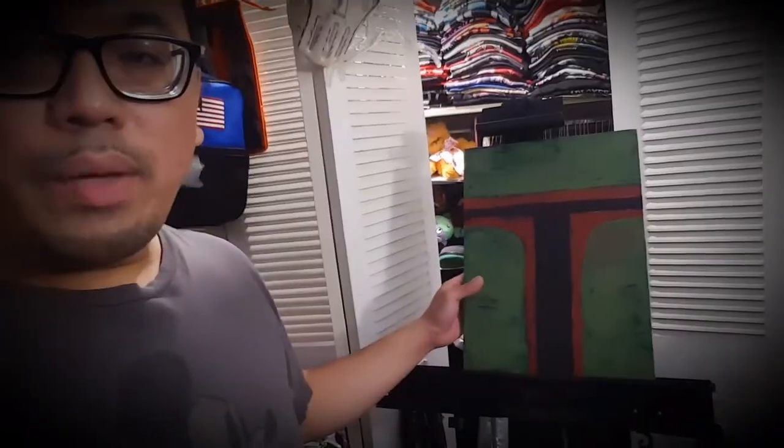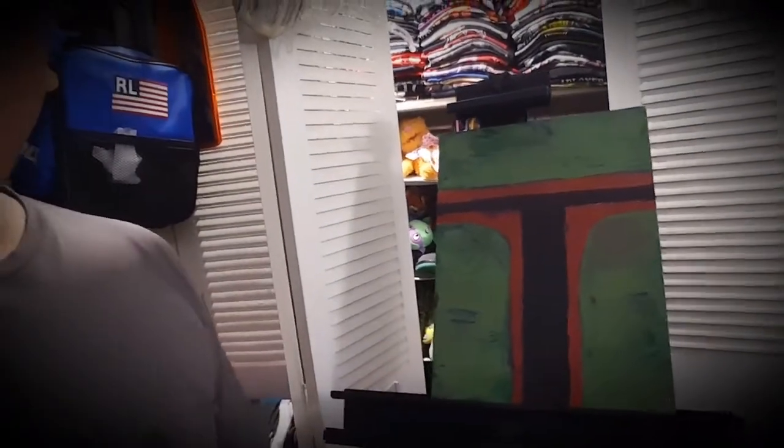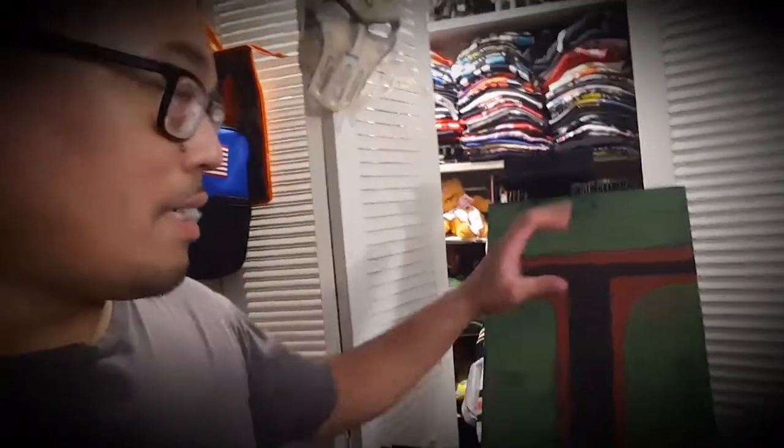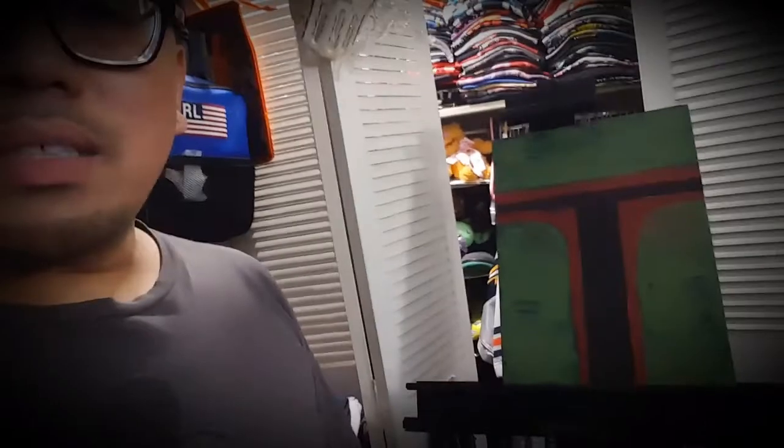Hey, what is going on everybody! I am home, back from work and I've had a good weekend. Got to see my sister yesterday, which was nice - we were able to paint, which was awesome. I painted something for the first time in a year - I painted a Boba Fett, a close-up of his helmet. I think I want to do a whole series, maybe like Django Fett, the Mandalorian.